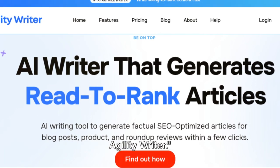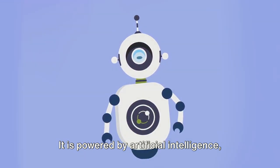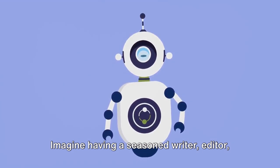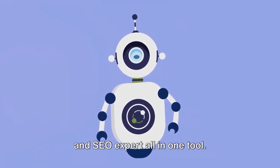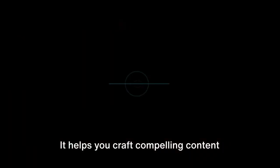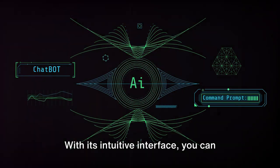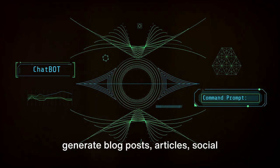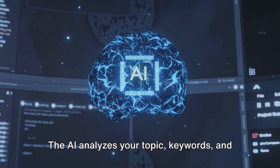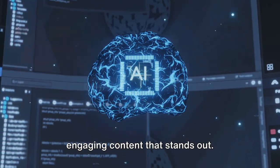Starting off at number 10, we have Agility Writer. This smart tool is more than just a writing assistant. It is powered by artificial intelligence, designed to take your content creation to the next level. Imagine having a seasoned writer, editor, and SEO expert all in one tool — that's what Agility Writer brings to the table. It helps you craft compelling content that resonates with your audience and ranks high on search engines. With its intuitive interface, you can generate blog posts, articles, social media updates, and more with ease. The AI analyzes your topic, keywords, and style preferences to create unique, engaging content that stands out.